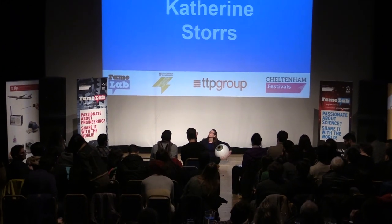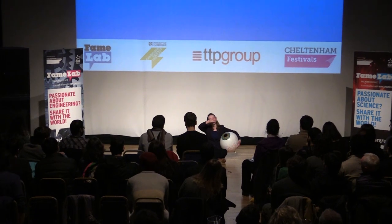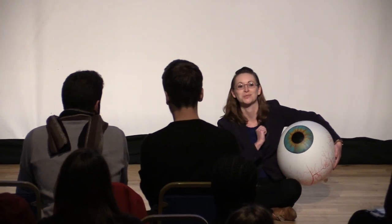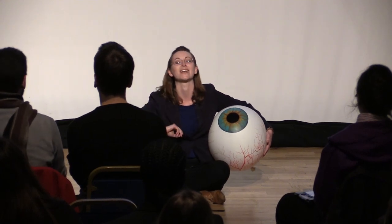Have you ever been looking up on a sunny day and noticed little specks drifting and wiggling and zipping around in your vision? Now, some of these are just bits of gunk floating across your eye, but some of them are something much more special that you can only see when you're looking at a bright blue light like the sky.